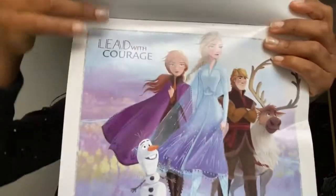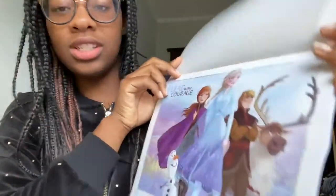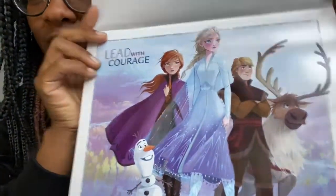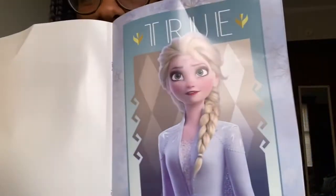It's a little bent — I must have been rough with it. I got this in the party favor section. This says 'Lead with Courage.' And this one is 'Live Your Truth.' I love Anna. I'm going to try and get an Anna costume for Halloween because I think her warm tones would really go nice with my skin tone.